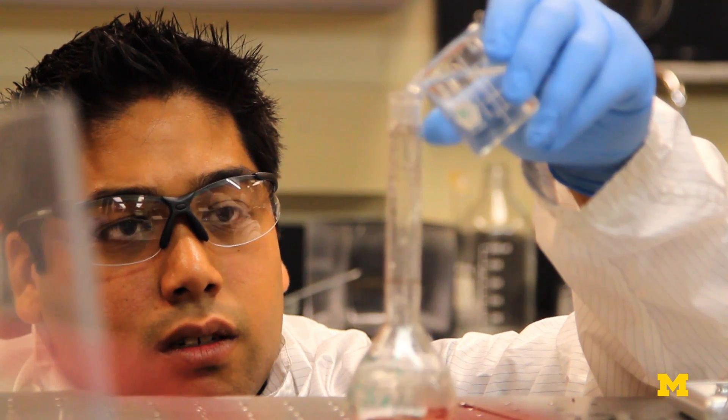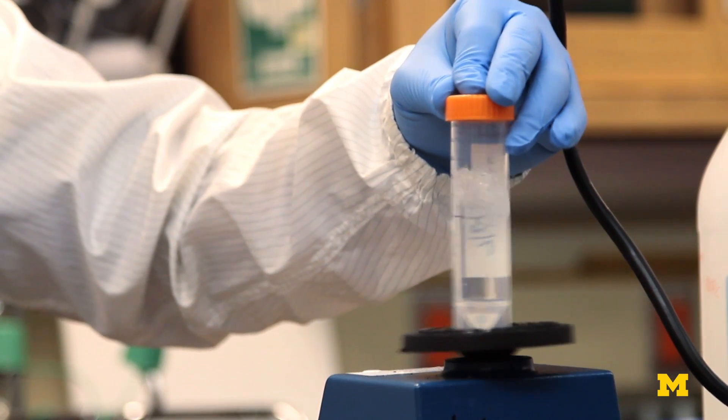If you can't measure glucose in water in a laboratory, you're never going to measure glucose in blood in a human.